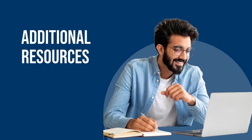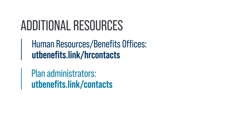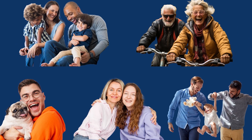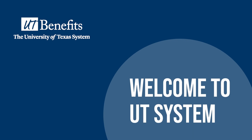Additional Resources. Find contact information for your HR or benefits office at utbenefits.link/hrcontacts. To speak with insurance plan administrators, visit utbenefits.link/contacts. Connect with UT Benefits on Facebook to learn about upcoming webinars and ways to utilize your benefits. To all employees and their family members, UT Benefits looks forward to being there for you. From our office to you, welcome to UT System.